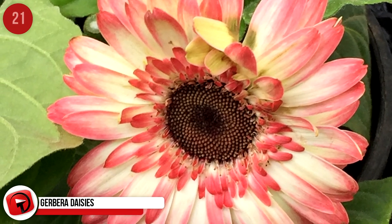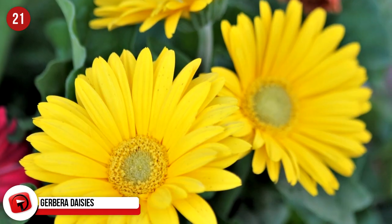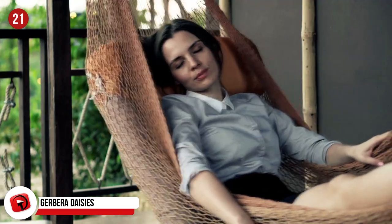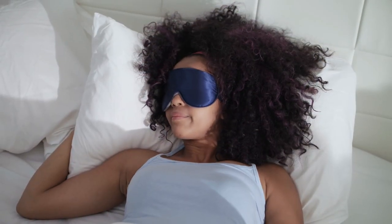Gerbera Daisies. What would you pay for a good night's sleep? Some may answer thousands, but rather just spend a little and buy a bunch of Gerbera Daisies. It's been proven that by placing a vase of these daisies next to your bed, it will absorb the carbon monoxide and toxins at night and release oxygen, all useful in getting you to a great night's sleep.